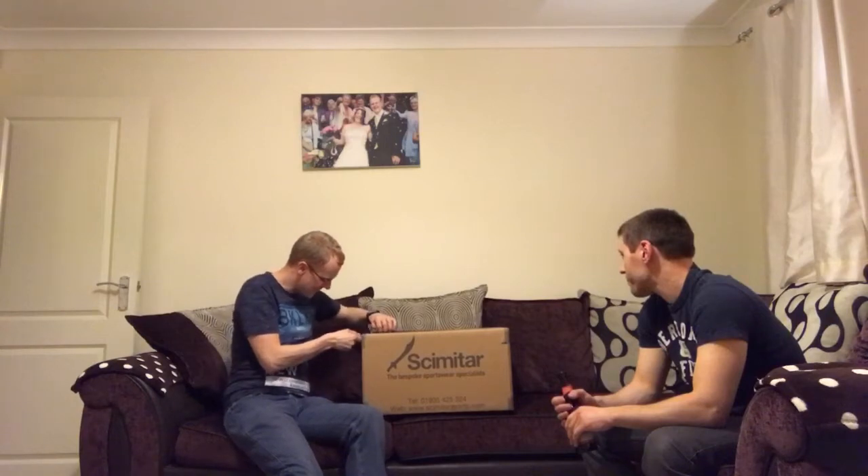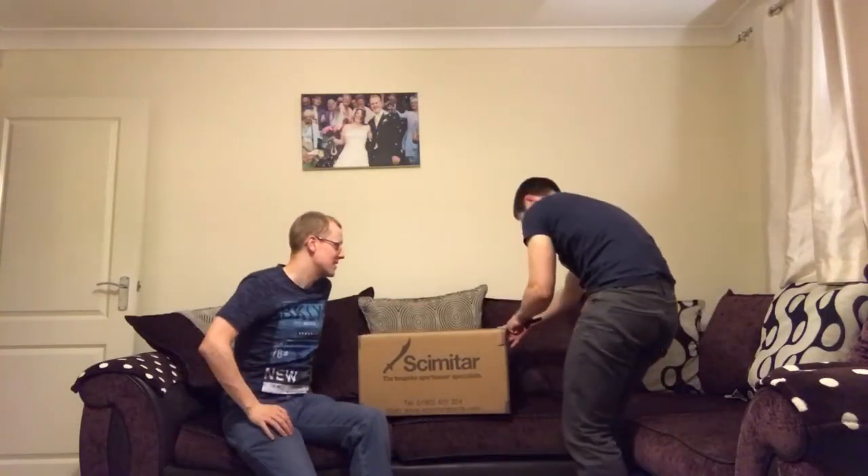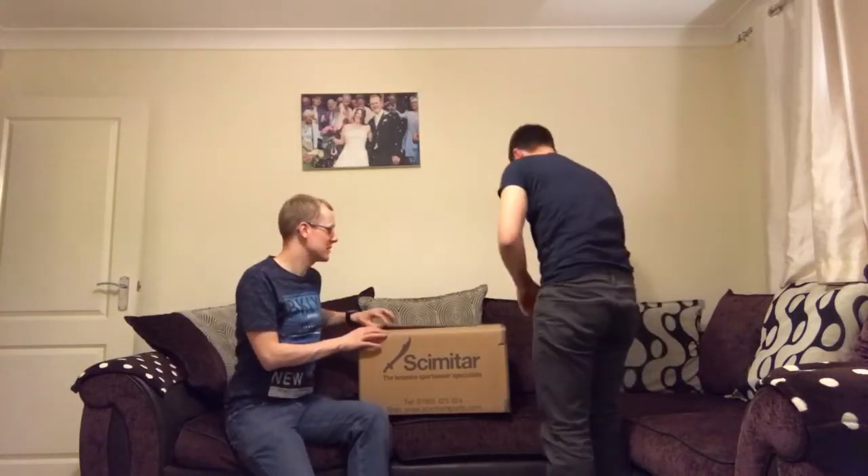I thought it would have been bigger. That's what she said. How many is it? I think it's like 7 each times 5, wasn't it? So 35, and then Dave had 2 or 3.